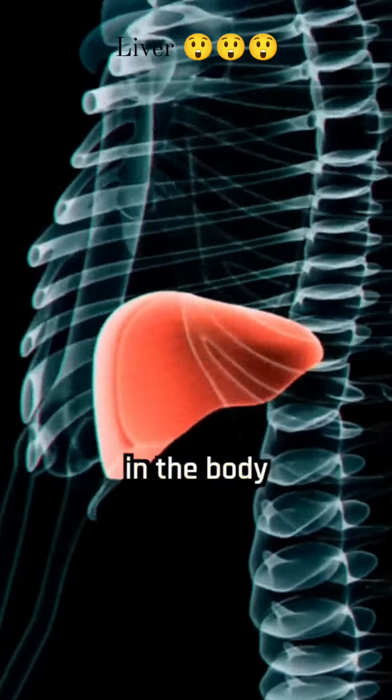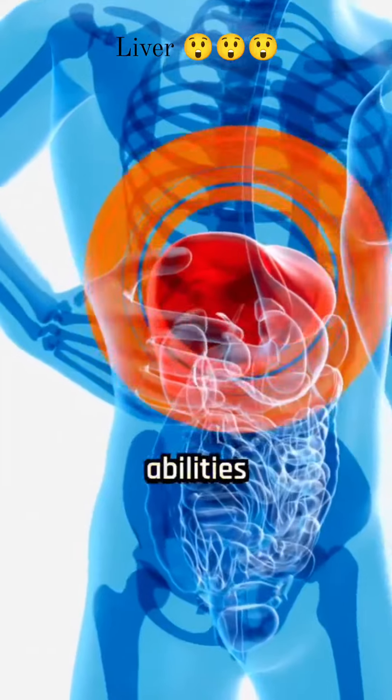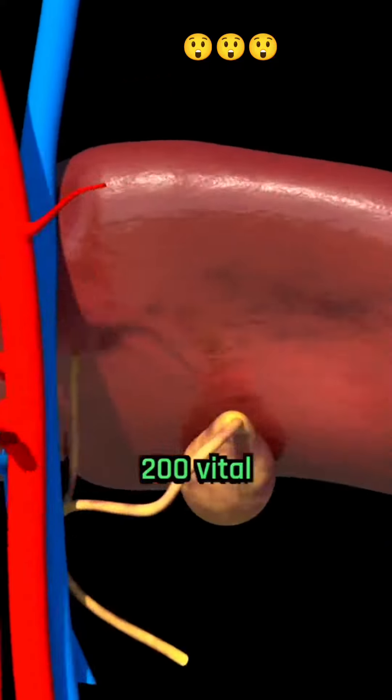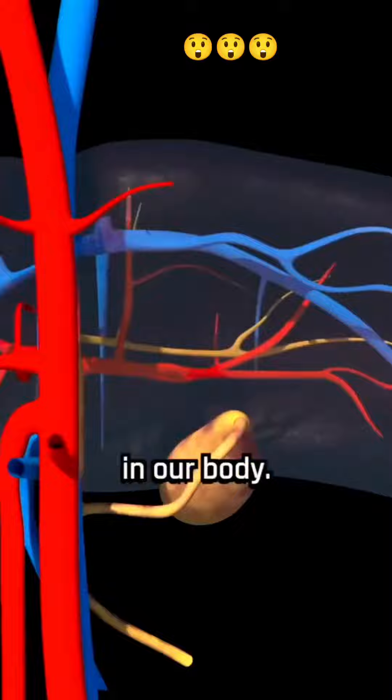The liver, the second largest organ in the body after the skin, has remarkable regenerative abilities, as it can fully regenerate with just 25% of its original tissue. Performing over 200 vital functions simultaneously, the liver plays a crucial role in our body.